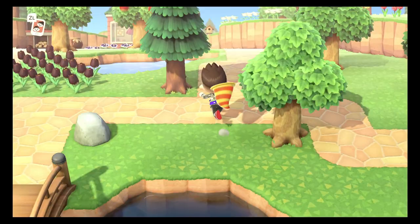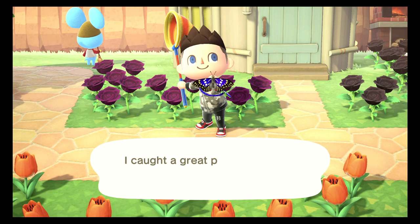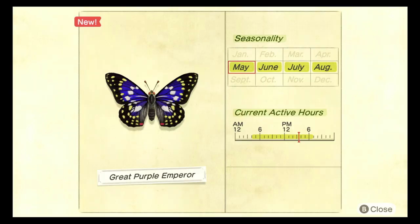The next bug we need to find is called the great purple emperor butterfly. Not to be confused with the normal emperor butterfly — this bug is indeed purple, hence the name. It can be found between May and August, between the hours of 4am and 7pm. This bug is extremely rare and it spawns when there are flowers nearby. Be careful though, because like all butterflies, this bug does not spawn in the rain. Don't spend two hours looking for it only to find out it's currently raining on your island.